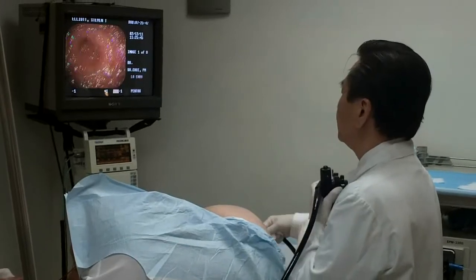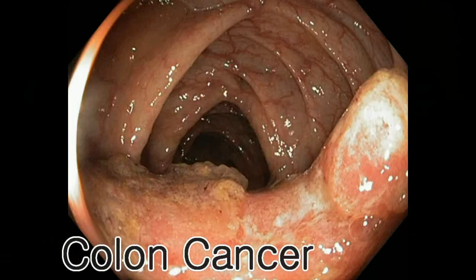The colonoscopy examination itself lasts approximately 30 minutes. It is done under sedation, so it is fairly comfortable. During the examination, your doctor may perform a biopsy or sampling of the colon lining if an abnormality is suspected, such as inflammation or even cancer.